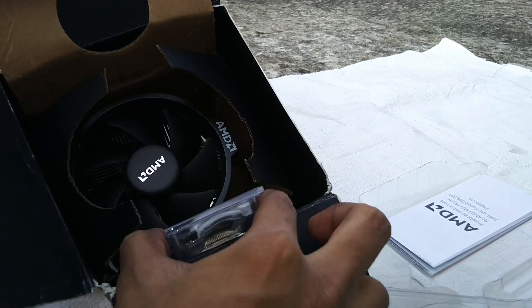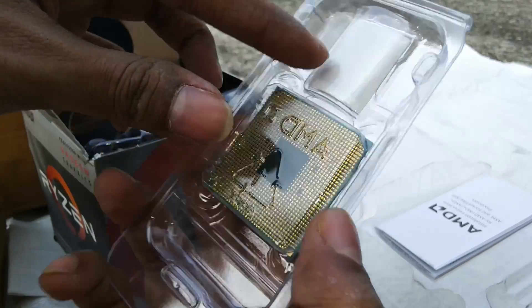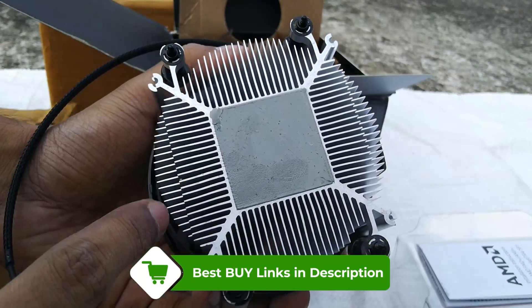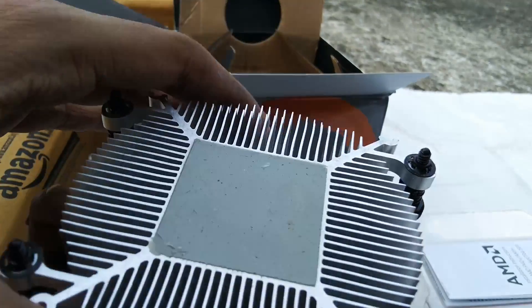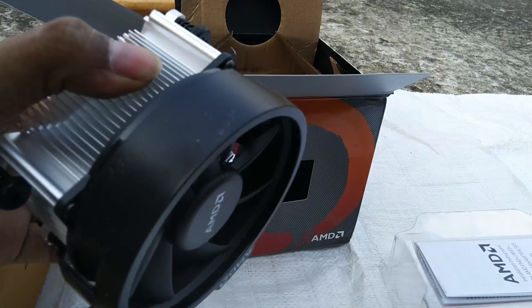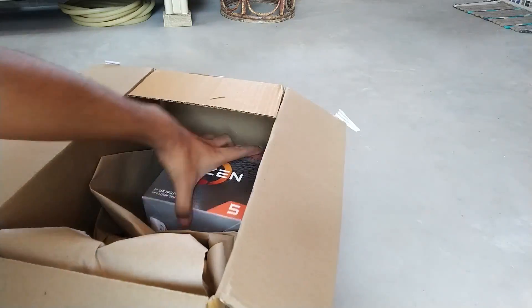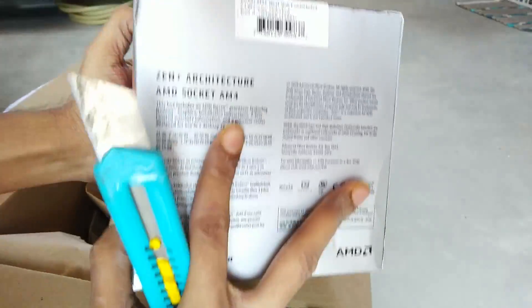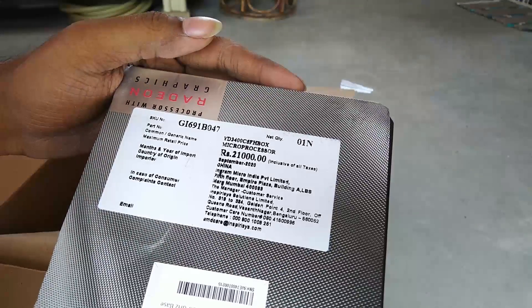I ordered again from the seller Appario Retail Private Limited, and they sent a non-used product — it was a good product. Here you can see the first product which was used, and its price was around 14,200 rupees. With a 1,400 rupee discount from the Great Indian Sale and a 10% bank offer, 1,400 rupees was deducted. The new product I bought from Appario was the second product — the first was returned. It appeared slightly tampered, but I think it was tampered by the seller or importer at customs, not a used item.